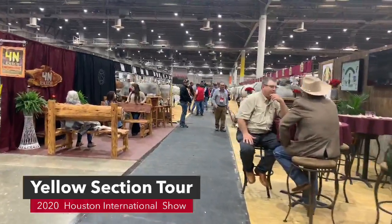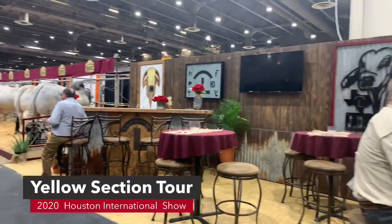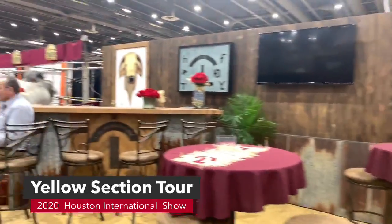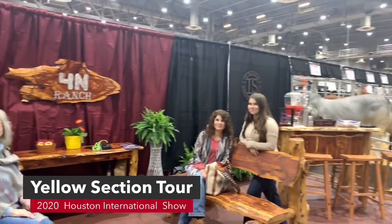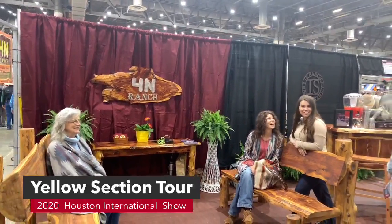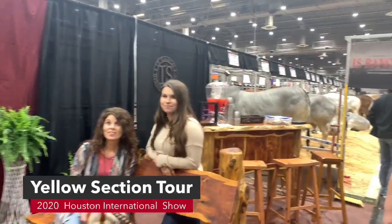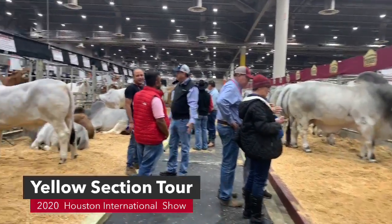We are Facebook Live doing our tour of the yellow section. That is Dr. Mask, our EVP, and Milton Carranza — they look like they're busy talking business. They're sitting in the Hudgens booth. This is JD Hudgens, right behind the Brahmin Journal booth. Across from them we have 4N Ranchers — Connie Nettles, Crystal Bishop, and Bethlin. So we have Hudgens on one side and IS Ranch and 4N Ranch on the other side.